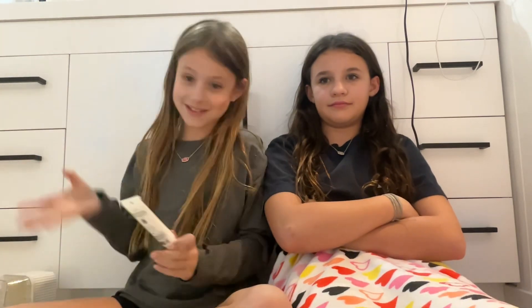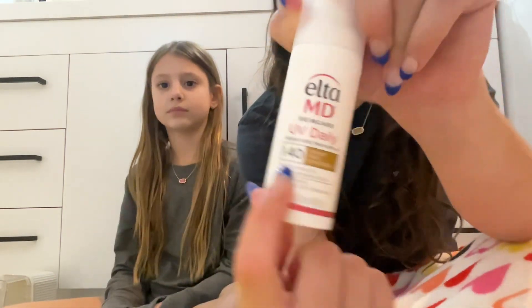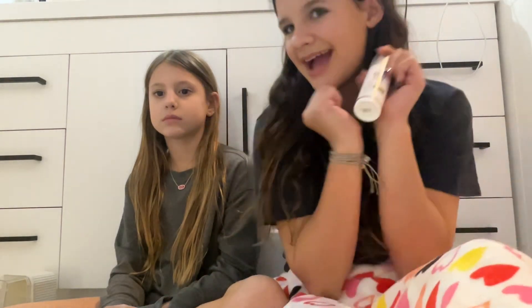This one is an SPF 40 — and it's not just sunscreen, it's also skincare. I'm going to wear this to my soccer game tomorrow and mix it with my glow screen. It's good for your skin too since it says skincare right on it.